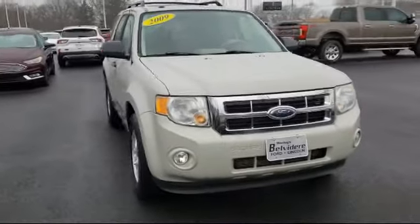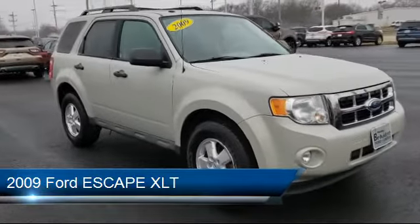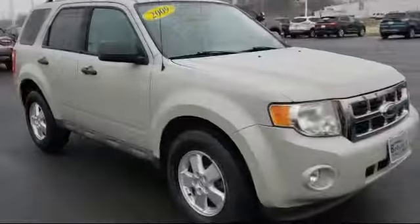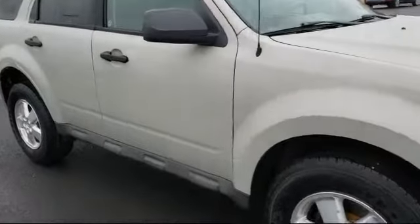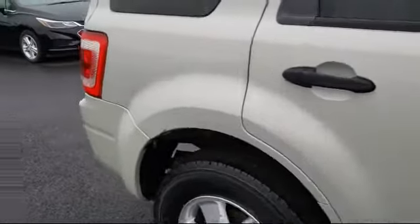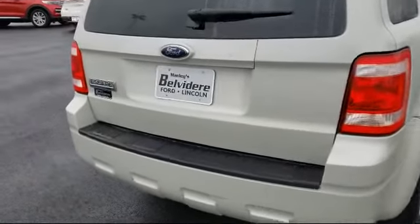Here's a look at another one of our great vehicles in inventory. It comes equipped with electronic stability control, keyless entry, steering wheel controls, roof rack, leather wrapped steering wheel, alloy wheels, tire pressure monitoring system, Sirius satellite radio, air conditioning, traction control, and much more.